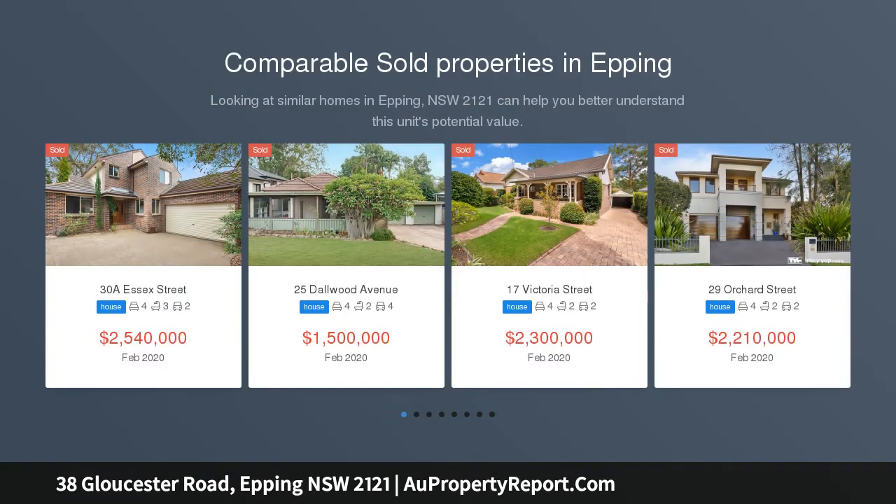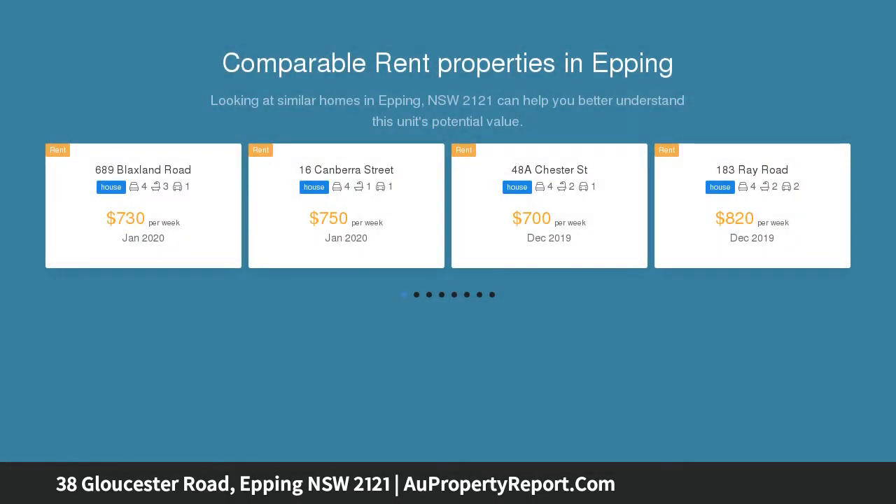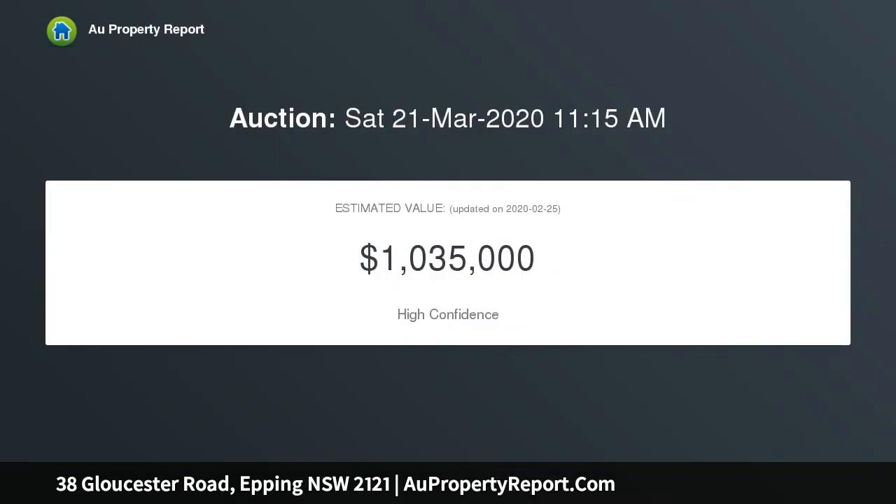An opportunity to acquire a well-maintained four-bedroom brick family home in a highly sought after street, within walking distance to Epping station, shops, cafe, quality schools, library, sports oval, and parks.